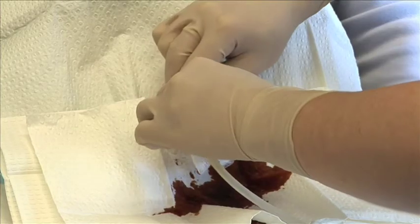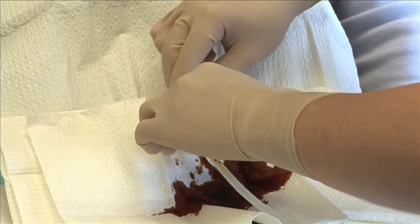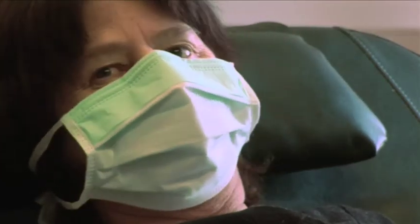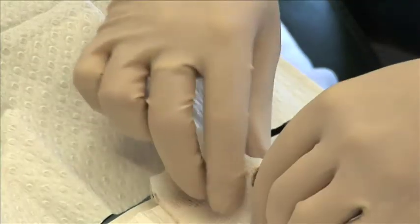The machines also allow us a lot of programming options to actually tailor people's dialysis specifically for them based on how well the dialysis is working. The beauty about peritoneal dialysis is its simplicity. Apart from the overnight machine, there is no machinery involved at all. The procedures are very simple and very easy to learn. Even the overnight machine requires very little equipment to support it — essentially just a power point, so wherever there's a power point you can use the overnight peritoneal dialysis machine.